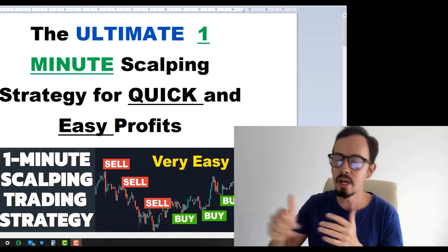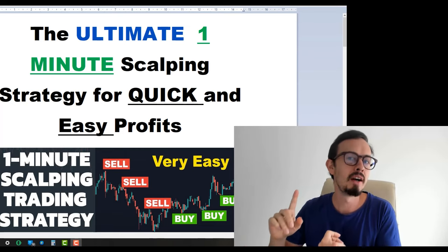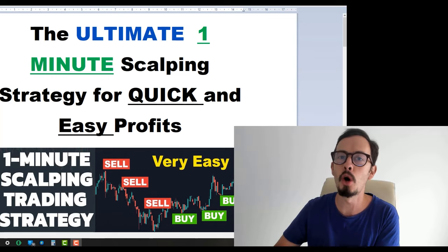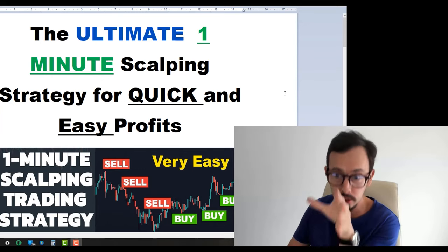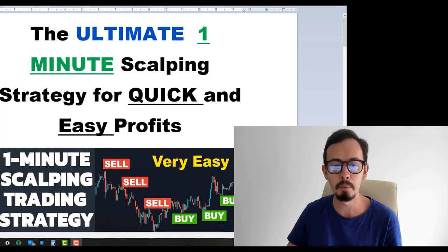For those who are looking for quick scalping opportunities to make quick profits in trading, it doesn't matter if it's Forex, cryptocurrencies, stocks, indices, or even commodities such as gold — this video is for you because this is a one minute scalping strategy.